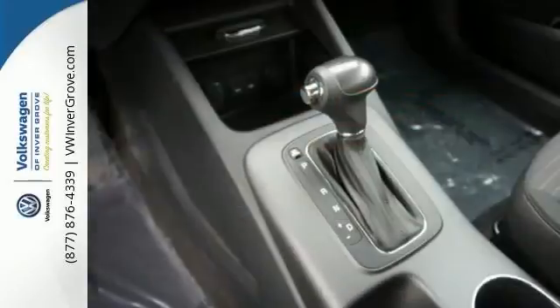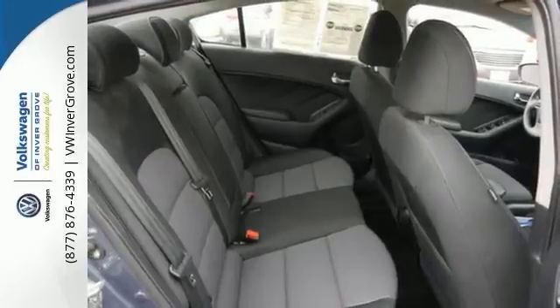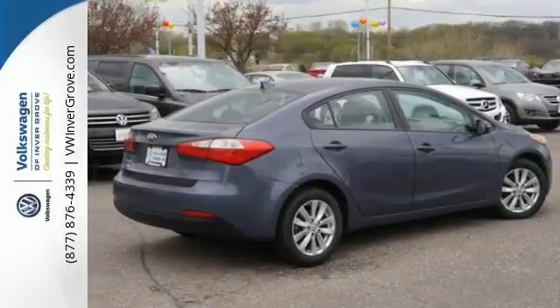It features multiple airbags, a CD player, and heated side mirrors. It also comes with hands-free communications, traction control, and much more. And with everything it has to offer, it won't be here long.